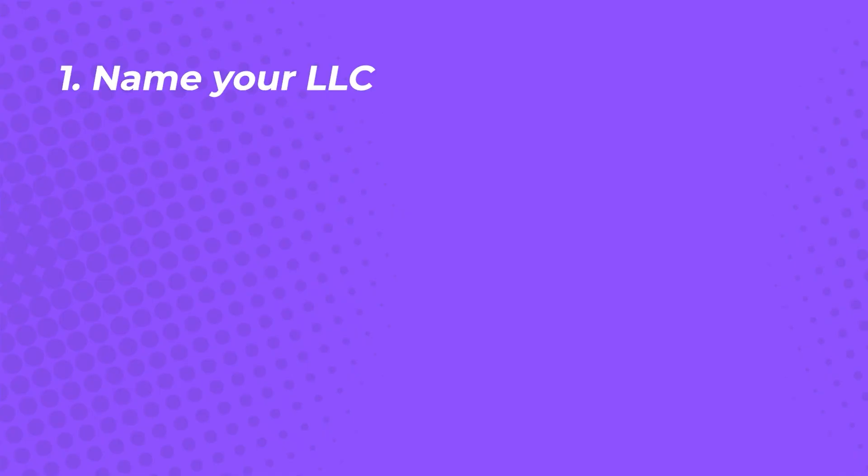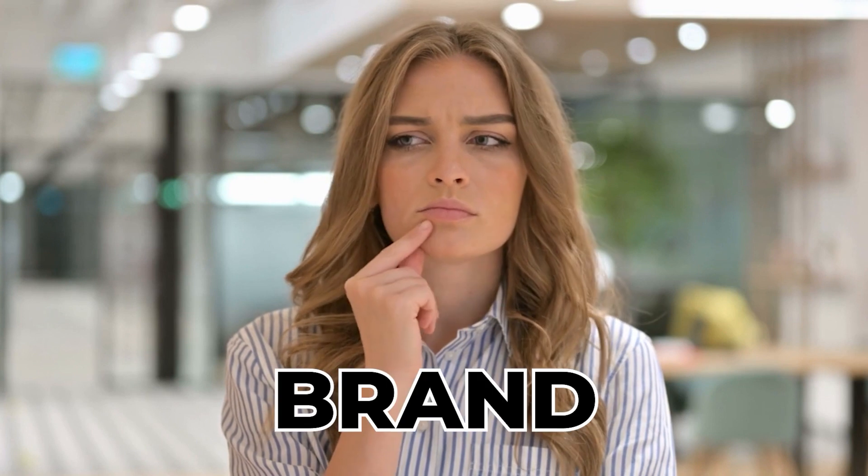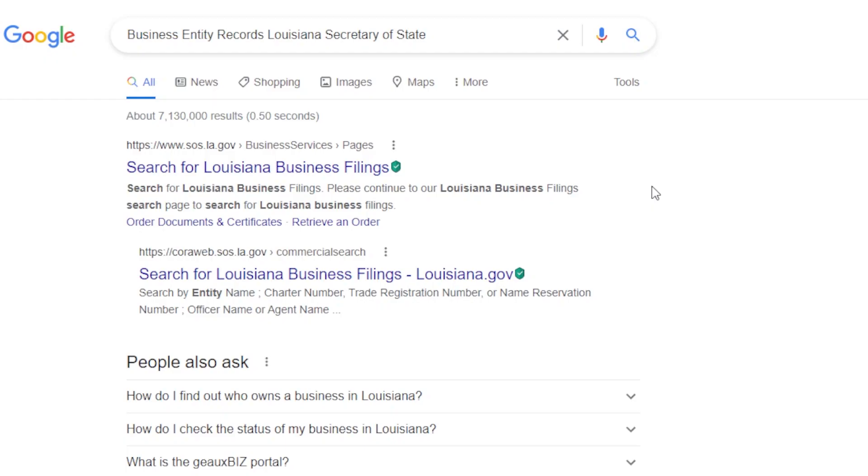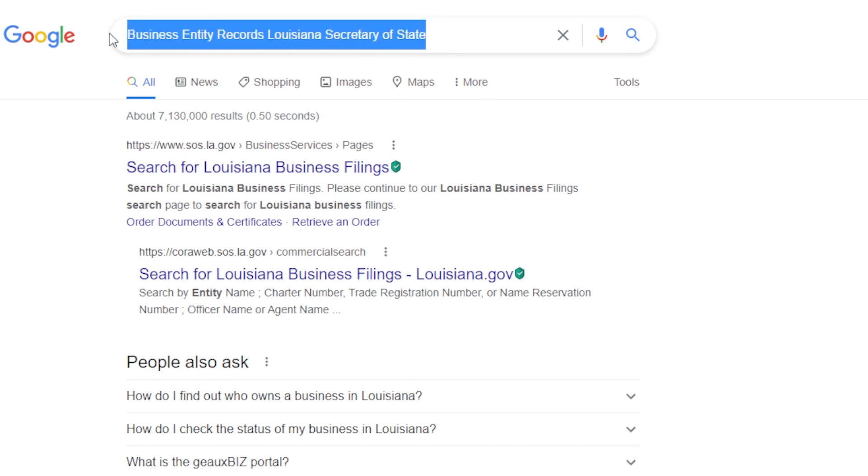Step 1: Name your LLC. Your LLC name has to be unique, not just for legal reasons. Your business name will reflect your brand — it either has to be catchy or easy to remember. To ensure that there are no existing businesses with the same name, you can do a search on the Louisiana Business Filing page on the Secretary of State's website.